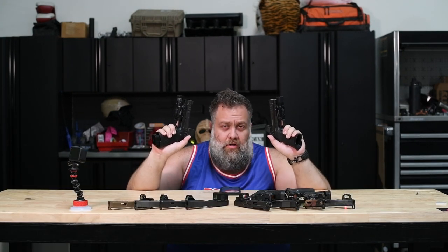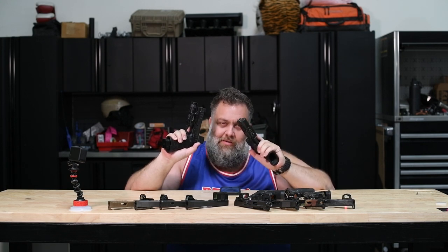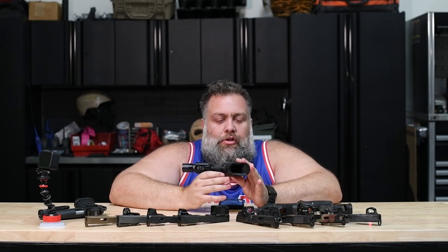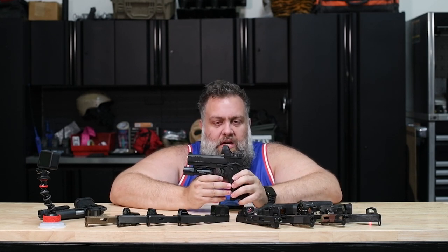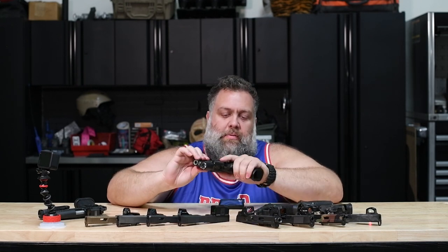Hi guys, today we're going to go over the SRO and the 509T. We're going to tell you which one I choose and why, and which one would probably be better for your needs depending on what you're doing. This video series on optics — why and why not — it's going to get dynamic. Let's start with the Trijicon SRO, the SRO-02, 2.5 MOA, which kind of kicked its way into the market a few years back.